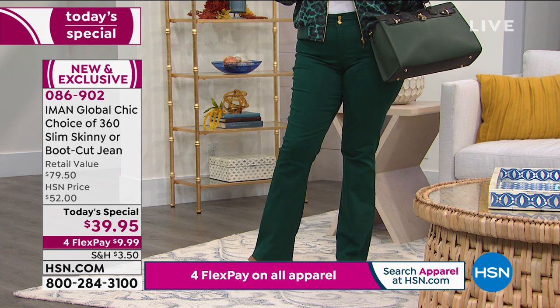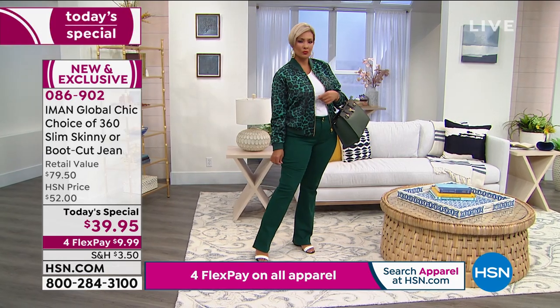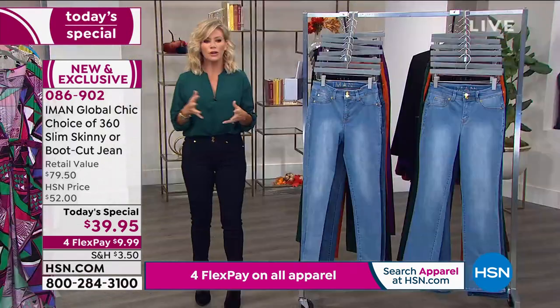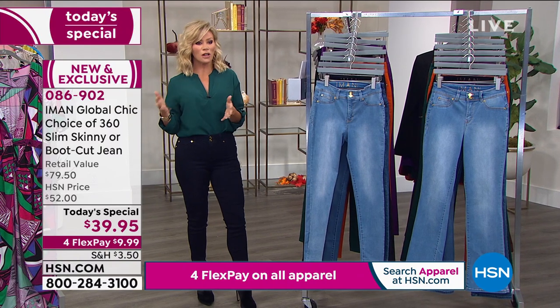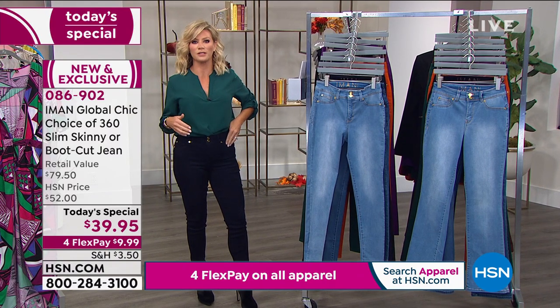It's the quality. Iman, you come directly to us here at HSN — there isn't a middleman. It's not sitting in a store. So we're able to pass on the savings to all of our customers. We appreciate that you bring this just to us.